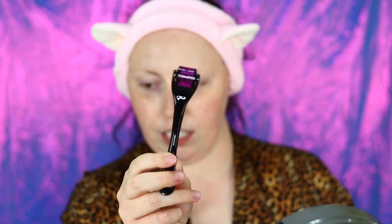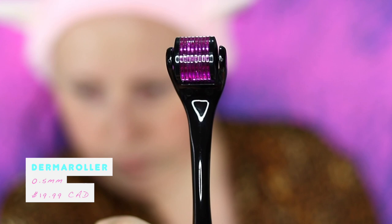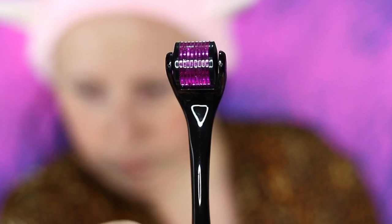Before I continue with my routine, I've really been enjoying dermarolling. It's where you use a device like this — if you look up close, it has these tiny little needles on it. I got one of the smallest ones so it's not going to be too harsh on my skin. Once my skin has a little bit of moisture on it, I start rolling this around. What it does is create tiny little holes all over your face, which ensures that the products you put on following this step are going to be more effective.